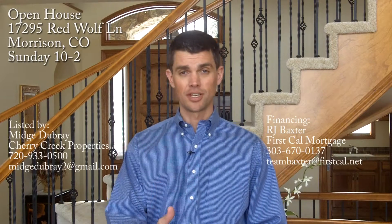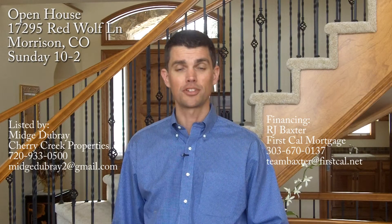Thanks for taking a minute to check out this spectacular home. Just a reminder that we're going to be here from 10 to 2 on Sunday for an open house so you can see the rest of the house, so come on by. The house is listed by Midge Debray of Cherry Creek Properties. My name is RJ Baxter with First Cal Mortgage — thanks for watching and we'll see you Sunday.